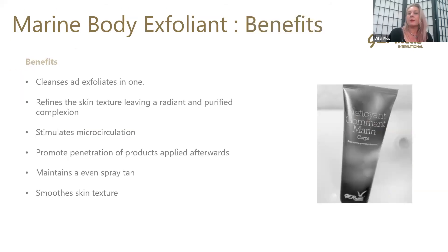So the benefits of our body exfoliant: it cleanses and exfoliates in one. The jojoba in there is going to gently roll over the skin to refine and smooth it. It stimulates microcirculation and promotes penetration of the products applied afterwards. It's also great to use before a spray tan or when you've had a spray tan — it will help maintain that and keep the skin nice and even, smoothing the skin texture.